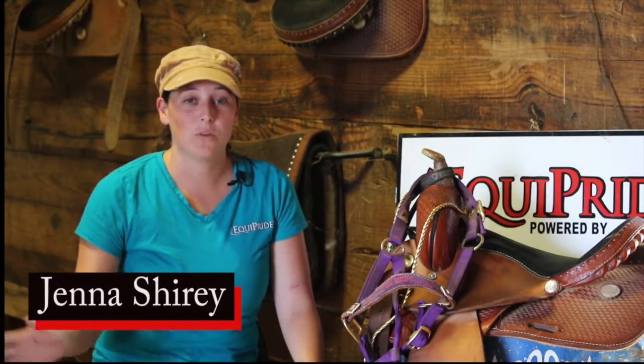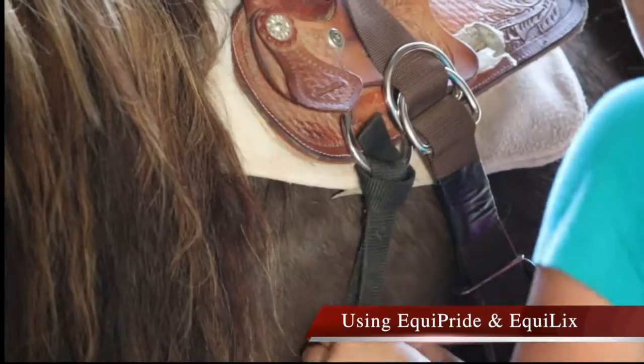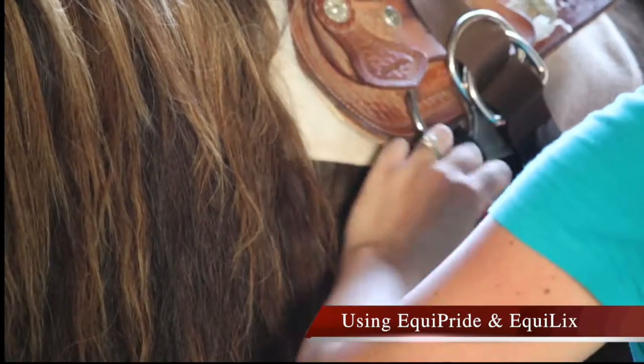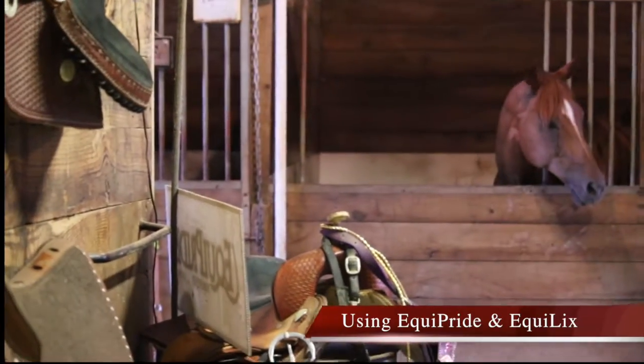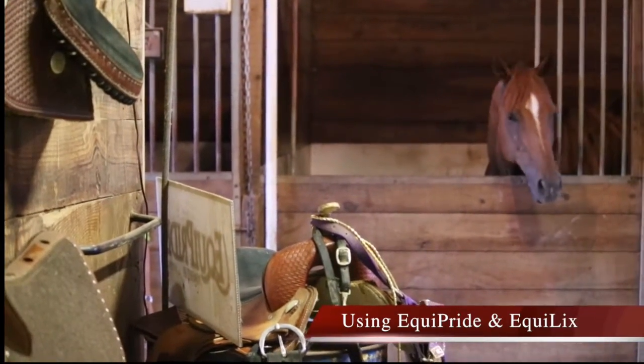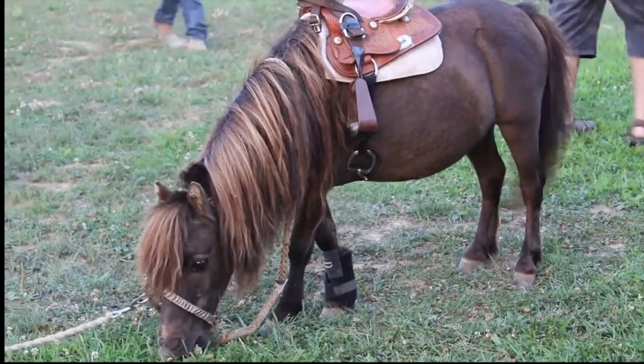I'm Jenna Shiree and I take care of all the horses. I feed them. Equipride is phenomenal — it is the best product that we've used and I have tried everything. They love Equipride. We have some very, very picky horses and they have never not eaten all their Equipride. The licks are phenomenal. They love it.